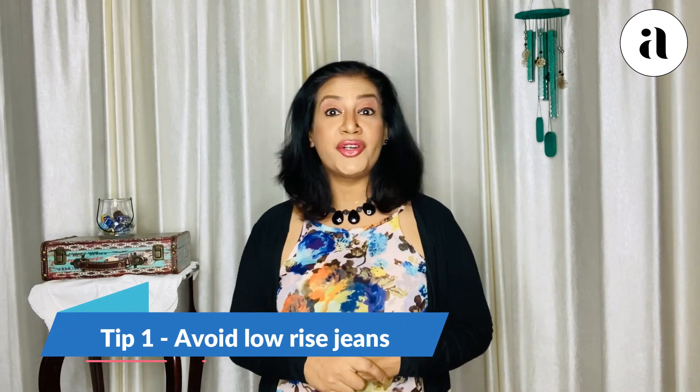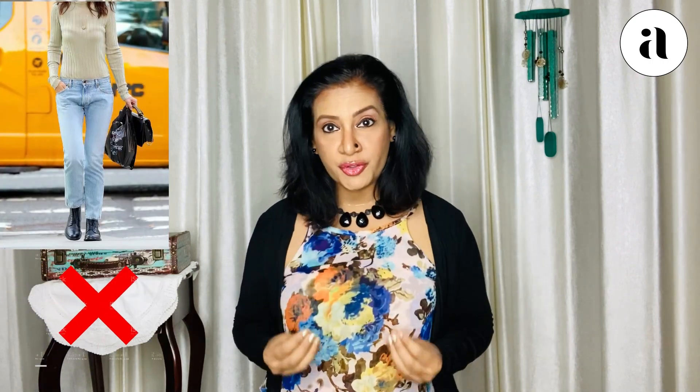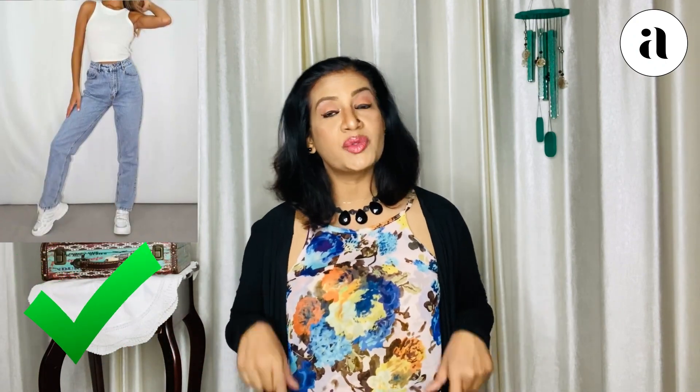Tip number one: never use low-rise jeans or pants. Short girls, you have to use mid-rise or high-rise jeans. Because if you use low-waist jeans, your legs tend to look all the more shorter. So at minimum, buy a mid-rise jeans, which will work really well.